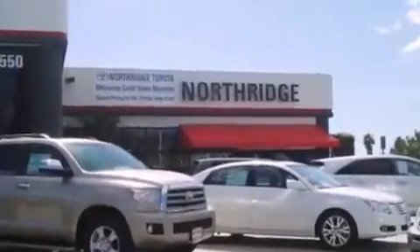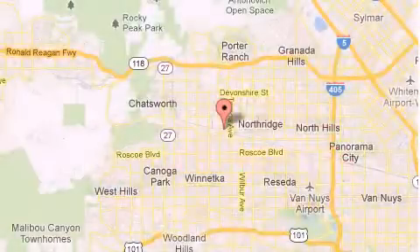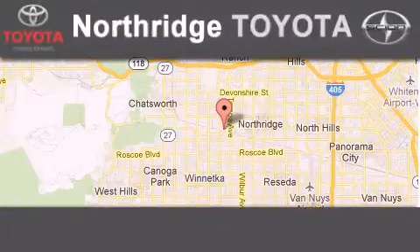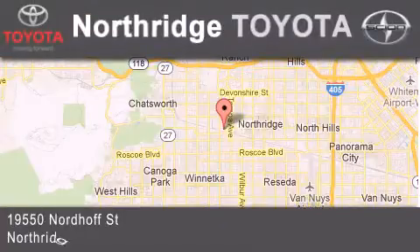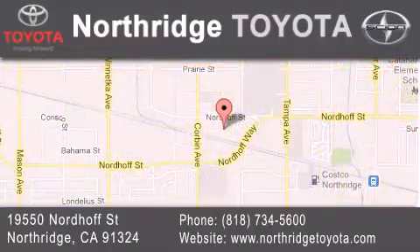Thank you for considering Northbridge Toyota for your next vehicle. If you have any questions, please visit our website, give us a call, or stop by our dealership located at 19550 North Street in Northridge, across the street from Northridge Fashion Center.